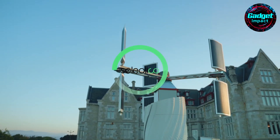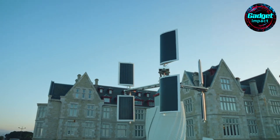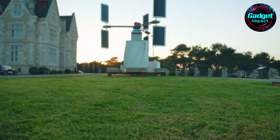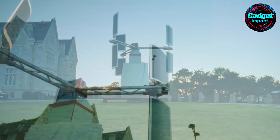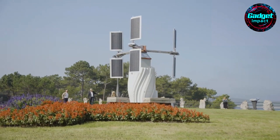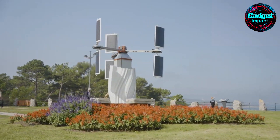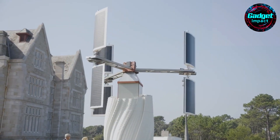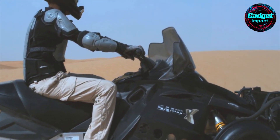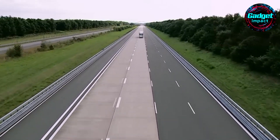Welcome back to our channel. Get ready to be amazed as we unveil a groundbreaking gadget set to revolutionize renewable energy. Imagine a device that not only generates power but also purifies the air around you. We're talking about a sleek, cutting-edge innovation that harnesses both wind and solar energy, continuously delivering clean power, with unique blades that smartly adjust to wind direction — a game-changer in sustainable technology. You won't want to miss this big reveal.